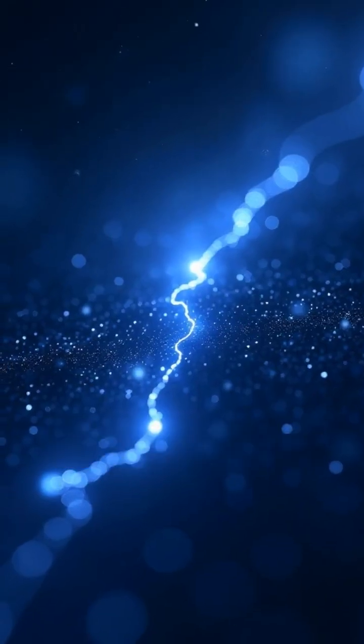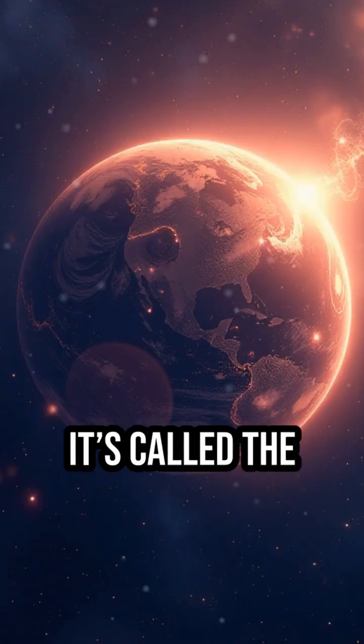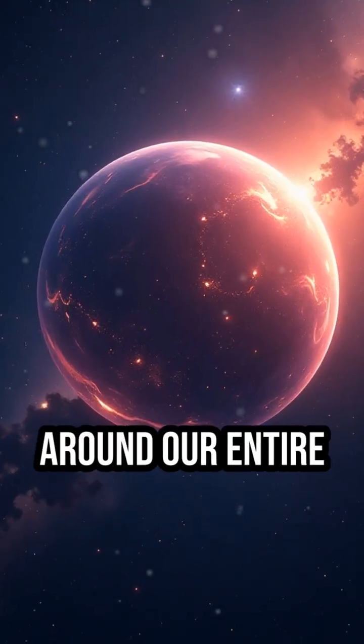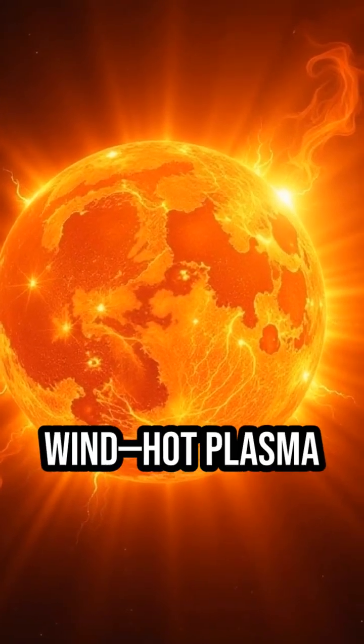Stop scrolling. There is a cosmic border protecting your life right now and you can't even see it. It's called the heliopause. Imagine a giant bubble wrapping around our entire solar system. Inside, the sun shoots out solar wind — hot plasma traveling at a million miles an hour.